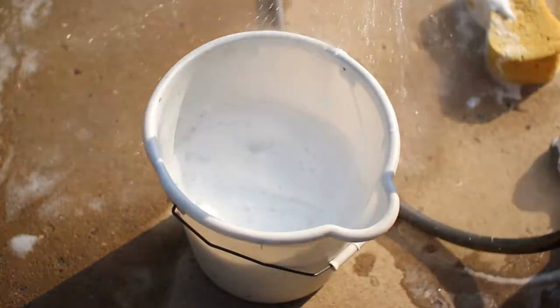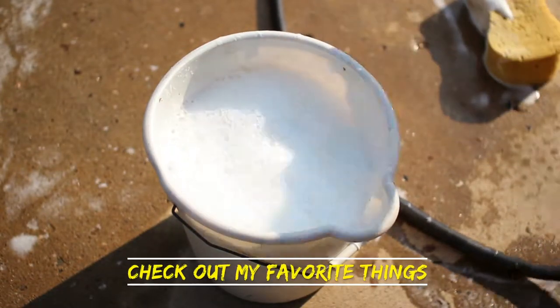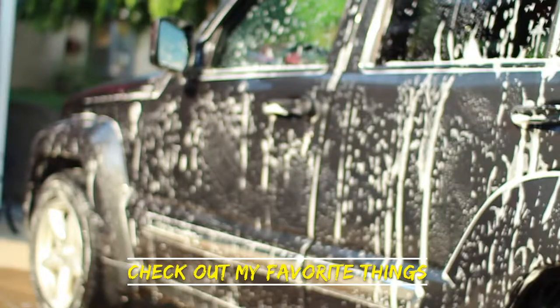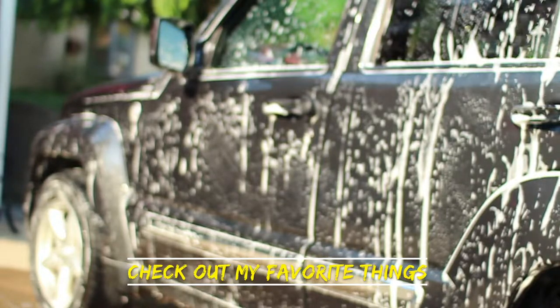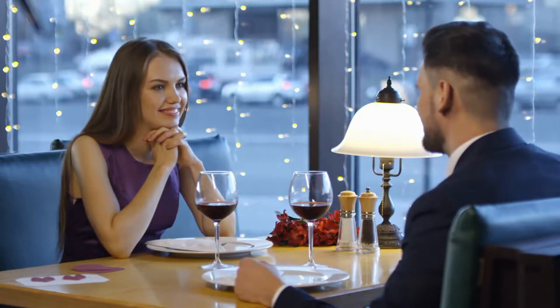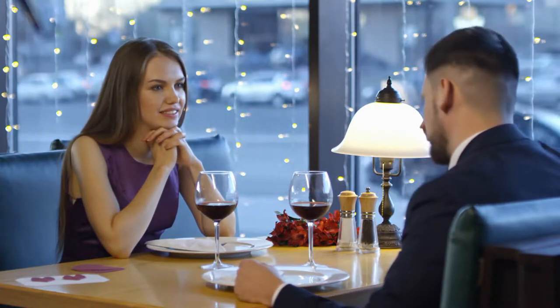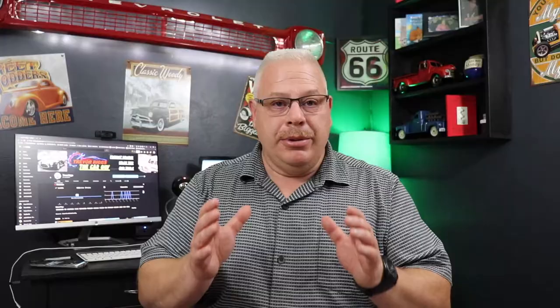Now I understand that not everybody has the resources, so if you don't, it's okay. Go down to AutoZone — I'll put a link in the description to some of the products I use — and do the best job you can to get your car as clean as possible so it presents itself as best as possible. Remember, it's kind of like a first date. When people walk up to that car for the first time, you want them to love it from the minute they see it.